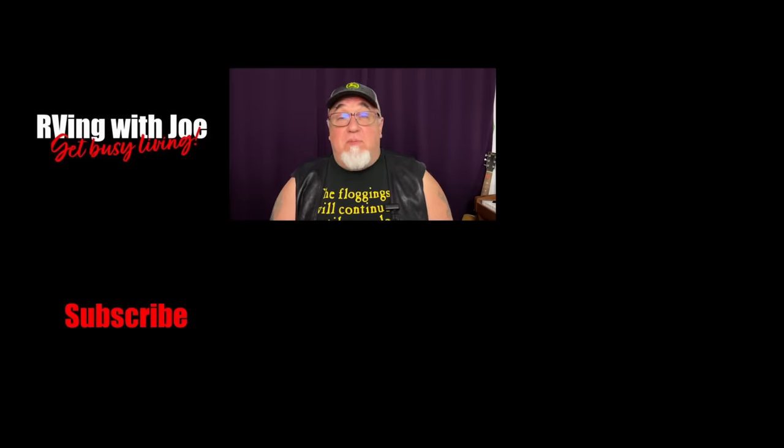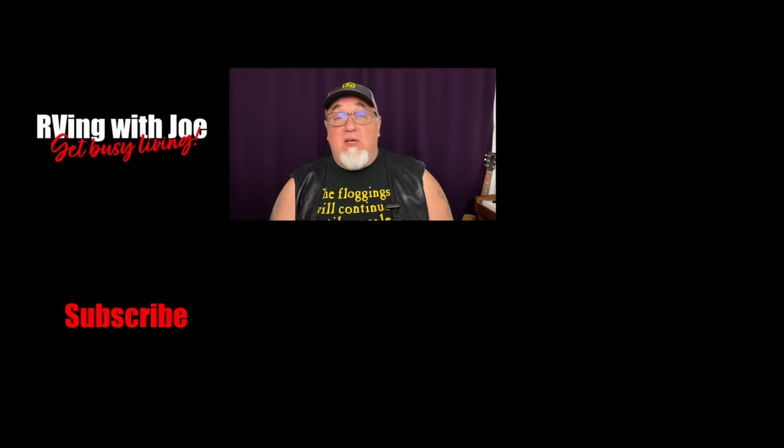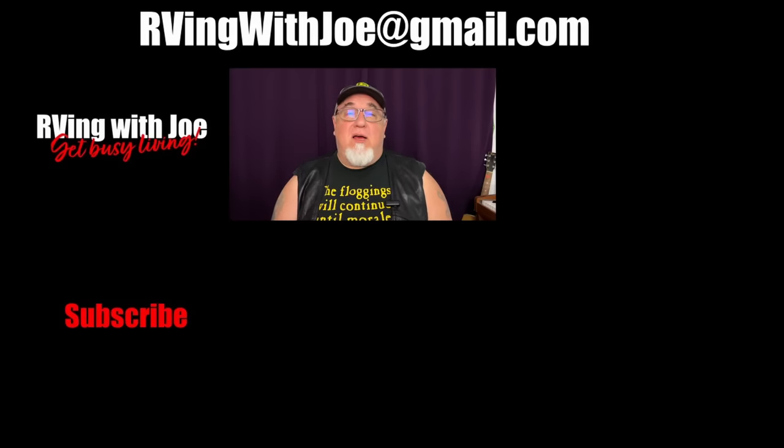Because of that camping trip, it's been such a busy week — that's all I've got right now. We're going to have more turducken coming out, and I got Mrs. RVing with Joe — she's going to join me on the next one, I hope. I appreciate everyone hanging around here. Please don't forget to subscribe. Send me your RVs to rvingwithjoe@gmail.com. And now that it's spring, make sure you get busy living.